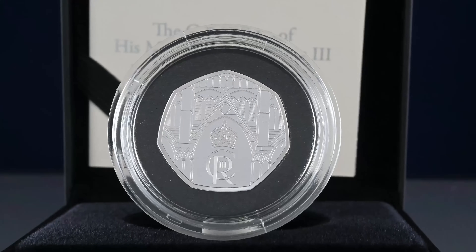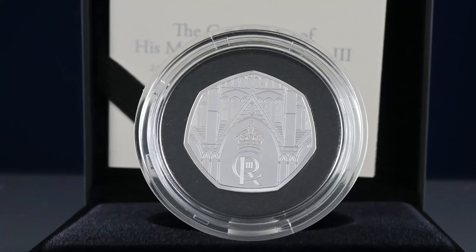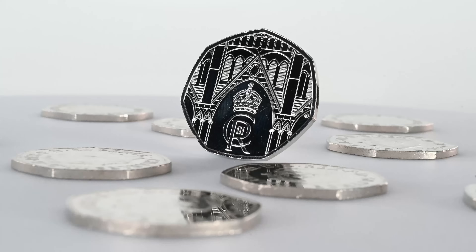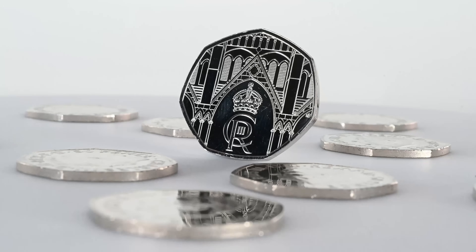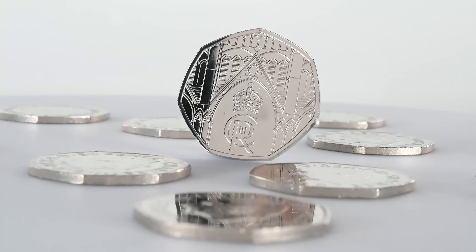The coin was designed by Natasha Jenkins, someone who has previously designed other coins for the Royal Mint too. It features an image of the entrance of Westminster Abbey, where the King's coronation took place, and you can also see his crown cipher in the design too.